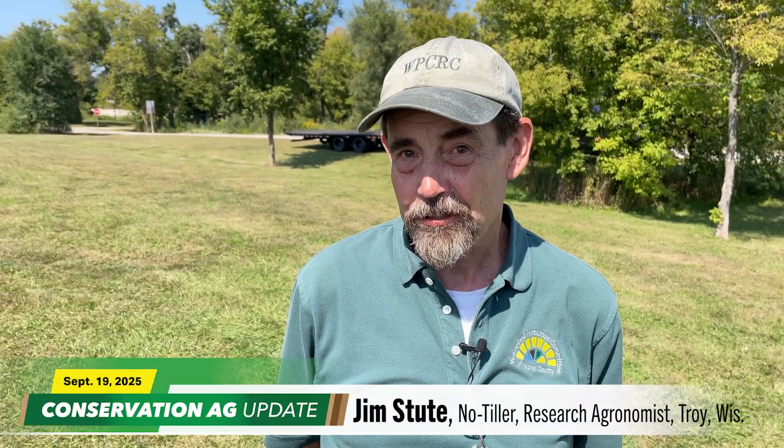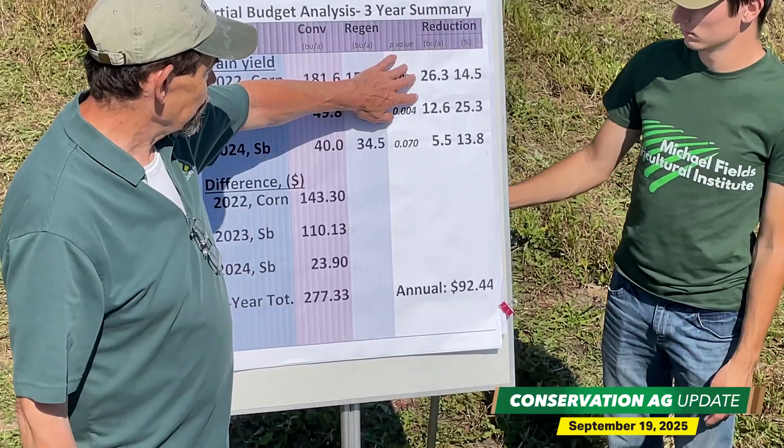Our takeaway in studying the differences between conventional and regenerative is that we do have a definite transition slump in the region. We saw a yield reduction — our three-year reduction in yield and income equated to almost $300 an acre, which is a huge hole to dig out of. We haven't been able to supercharge our soil biology to get them working their magic on the regenerative system.